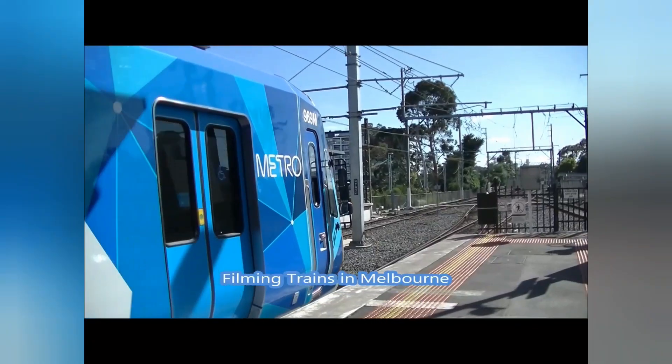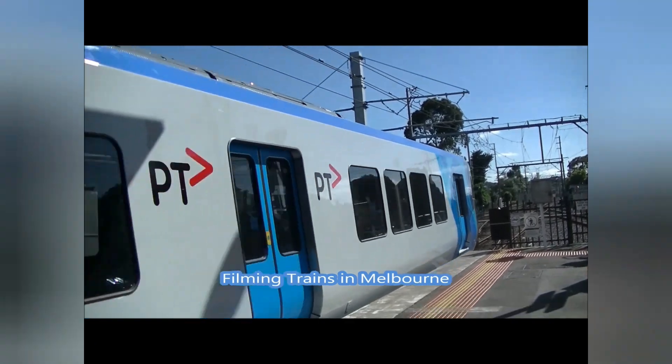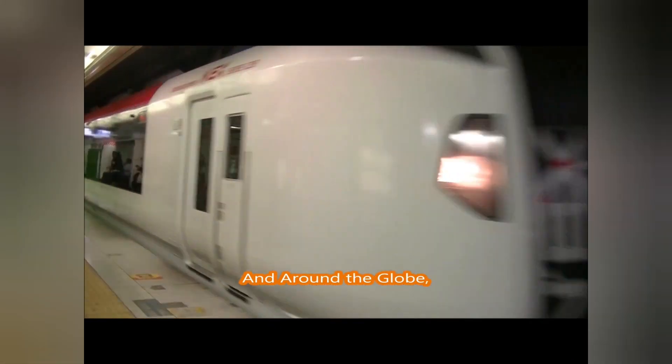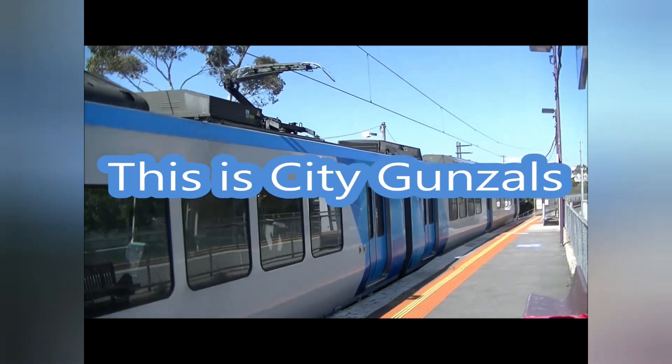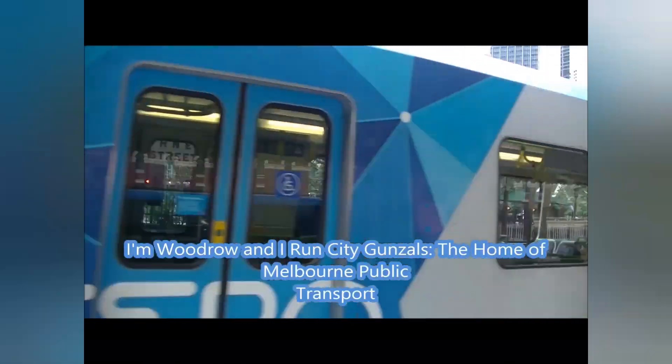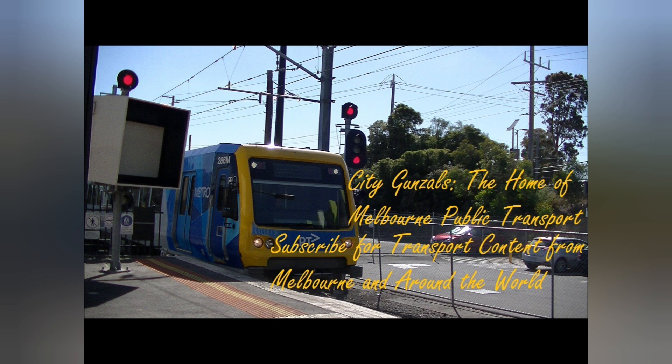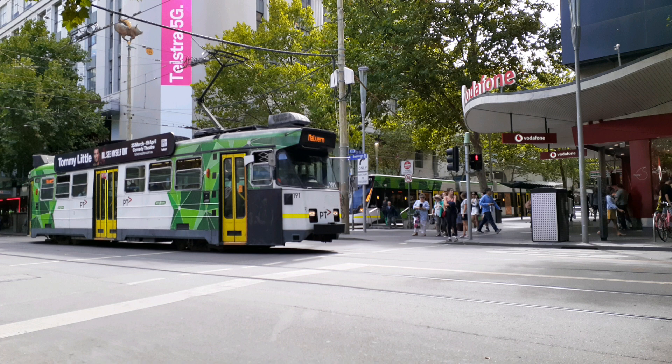Hello and welcome to City Gunsles. I am Woodrow, and today I have made a video for tourists — more specifically, to help them get around on public transport in Melbourne. I hope you enjoy it.